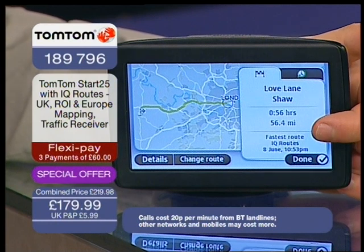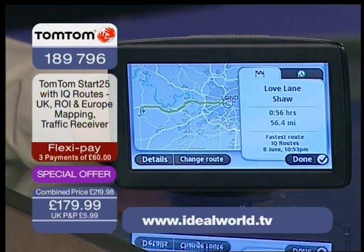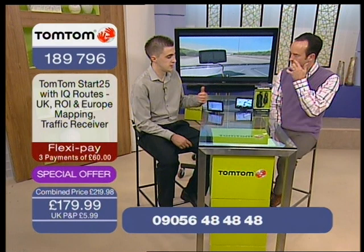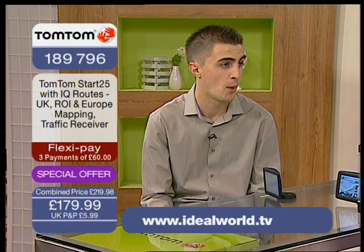It will take into account the day and the time of the day using IQ Routes to give you the best possible route. IQ Routes, for people just joining us — because people dip in and out of shopping TV all the time — IQ Routes is a fantastic feature unique to TomTom. No other sat-navs have this technology. It gives you the best route according to the day and the time of day you're travelling.